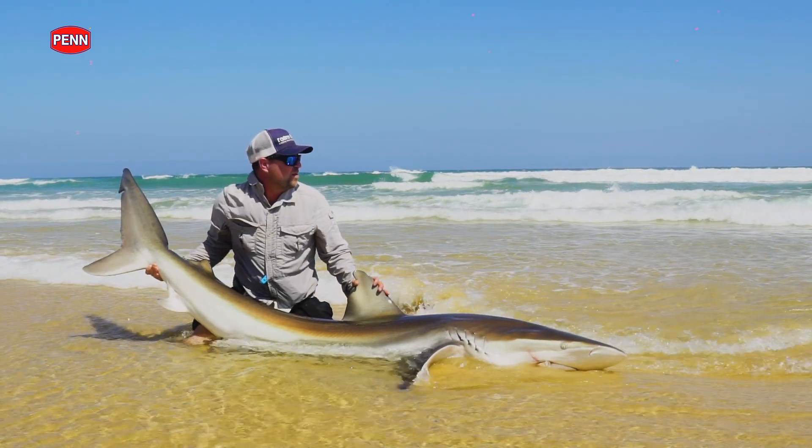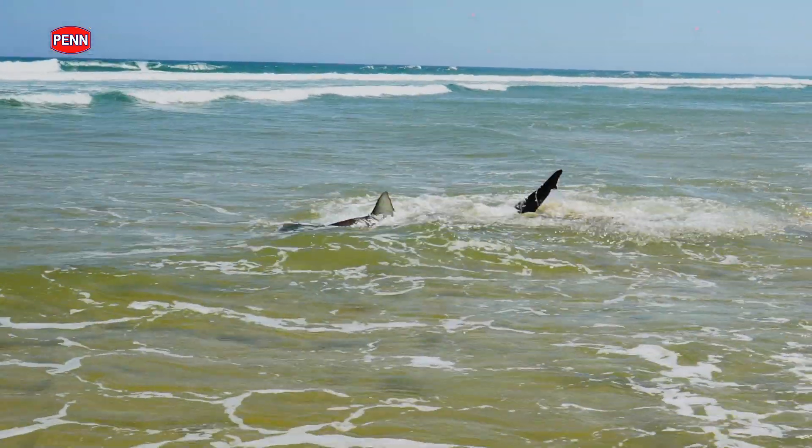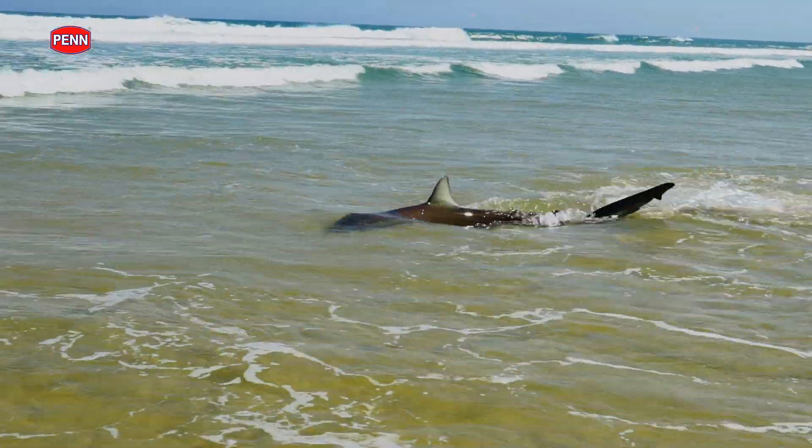The bronze whaler shark is a very strong, powerful creature. It's got solid muscle, big prominent fins, a big tail, and it moves quite fast. So when it comes to your tackle, you've got to be quite prepared to be able to manage a big bite if it came along.